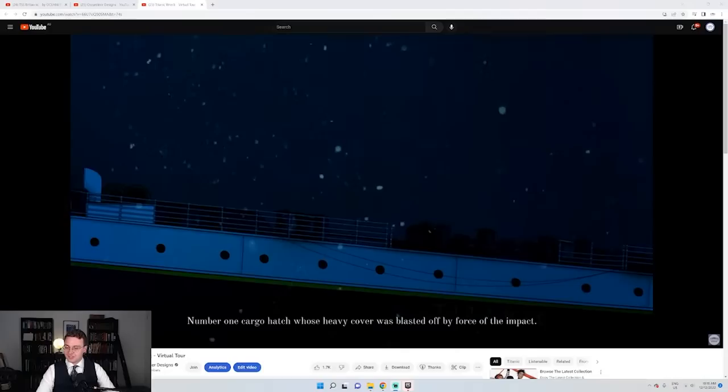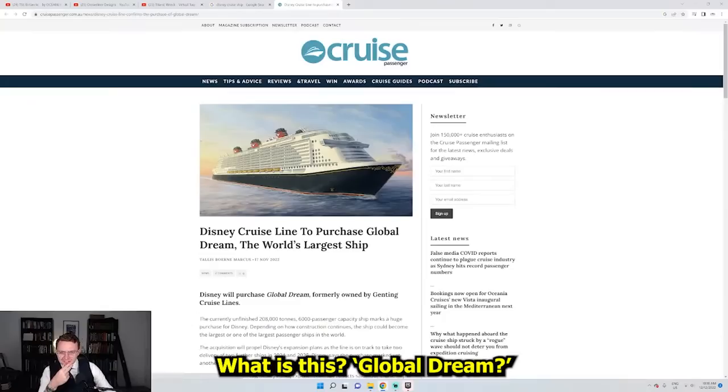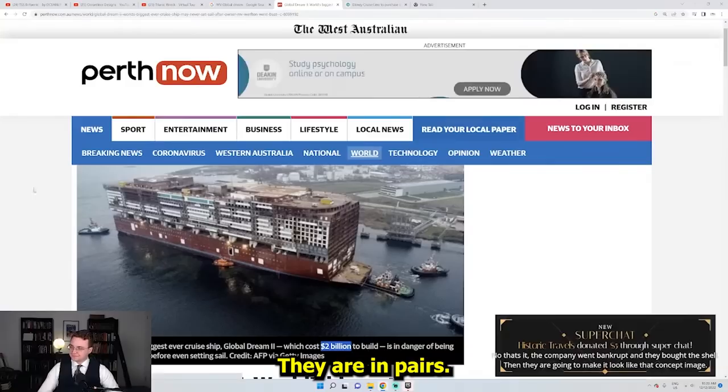Disney likes to make its ships look traditional. However, this ship looks cursed. I didn't know that. Oh, is that it? What is this? Global Dream? Global Dream?